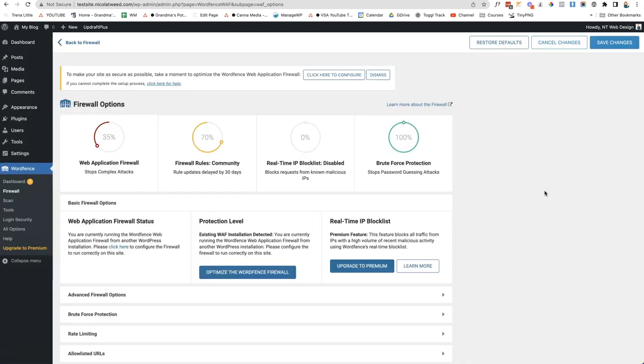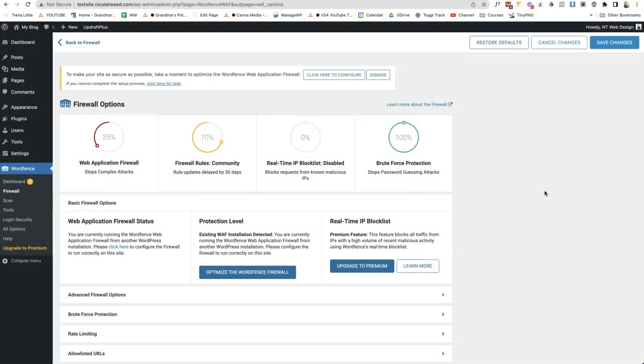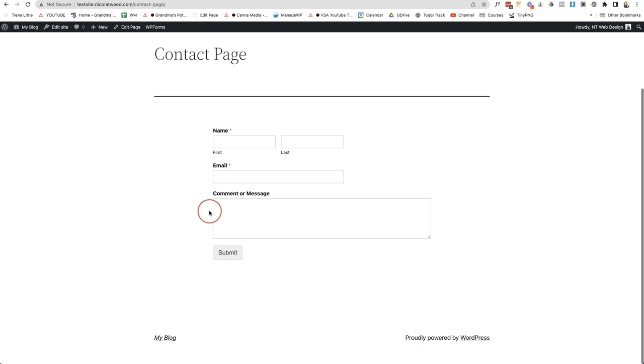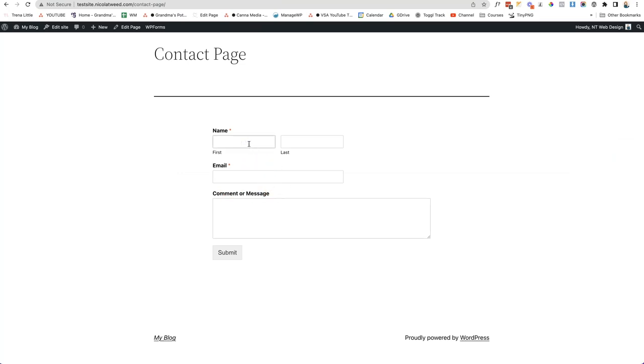This last mistake is one of the biggest and can actually cost you clients and money — it has happened to me before. The mistake is not testing your contact form to ensure you are receiving emails from your website. On my website, I have a contact page with a form created using WP Forms, which is a free plugin with a premium upgrade well worth considering. Testing it is simple — just fill in the form and click Submit.